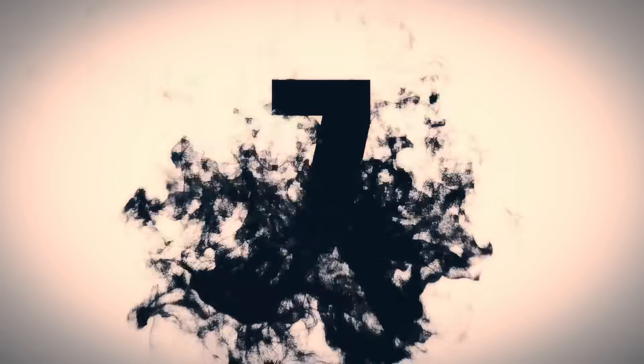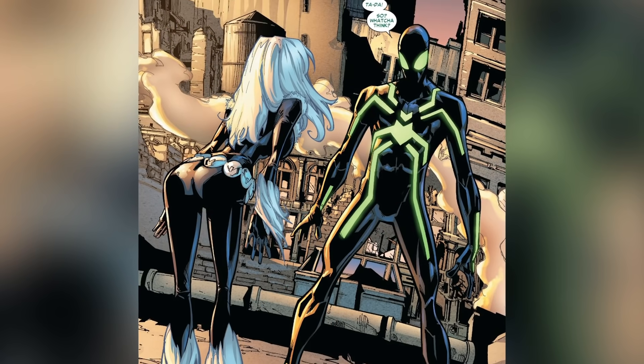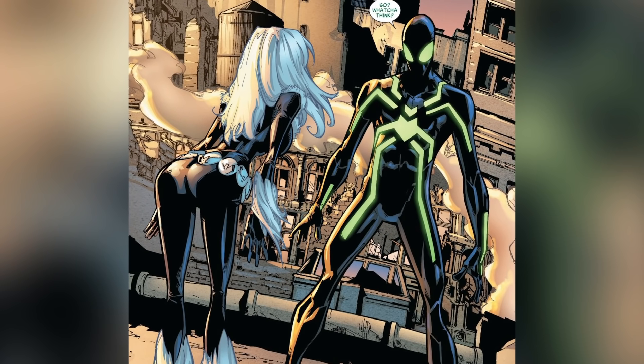At number 7 it's the Stealth Suit, also known by fans as the Big Time Costume. After facing off against the new Hobgoblin in The Amazing Spider-Man number 649 and 650, Peter goes back to Horizon Labs, where he'd been working a day job, and designs the suit to be better suited for the fight. This costume is extremely useful in that it's got a few different settings for different matchups.